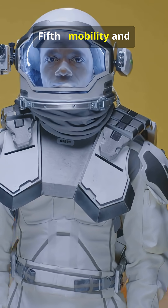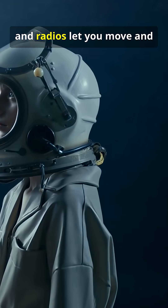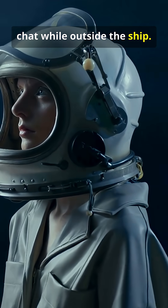Fifth, mobility and communication. Bearings, gloves, and radios let you move and chat while outside the ship.